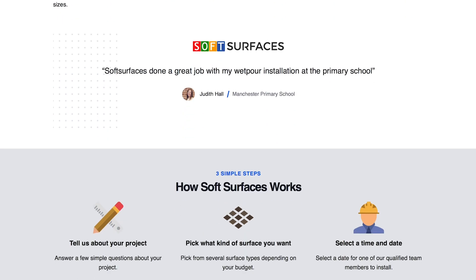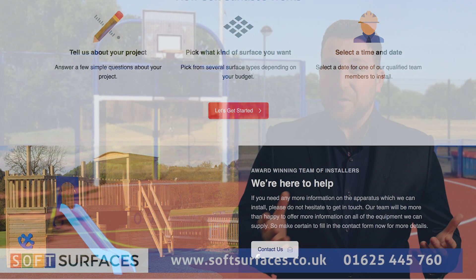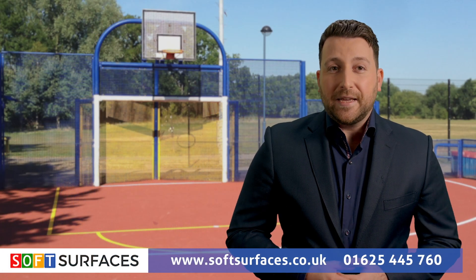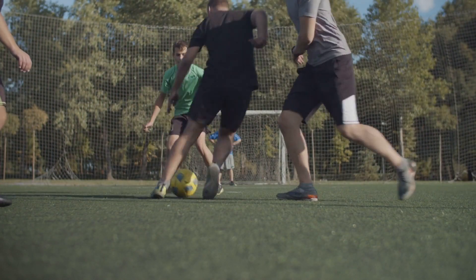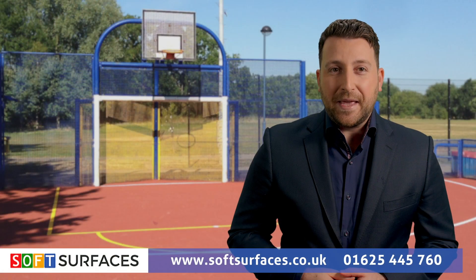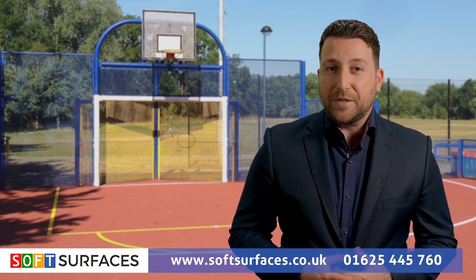But Soft Surfaces provides the ideal solution by creating an area fit for purpose – rain or shine. Whether you're looking to receive higher Ofsted ratings, improve education through enhanced outdoor play facilities, or increase activity of any kind by way of facilities accessible 365 days a year, Soft Surfaces is one of the leading playground and sport facility installers in the UK.